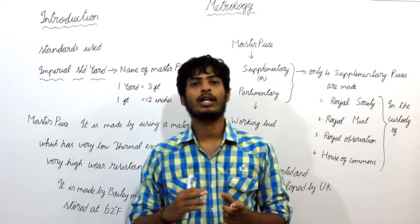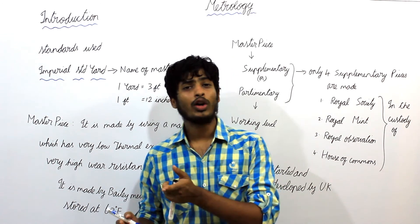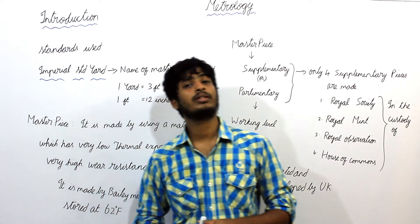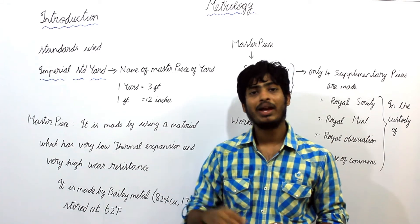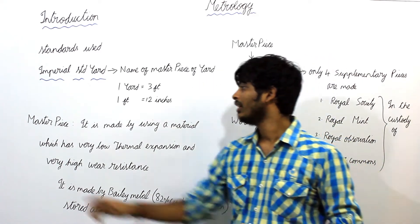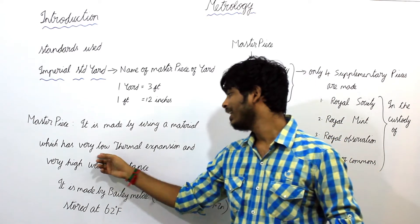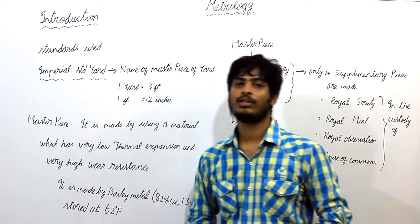When the Masterpiece is taken out of the UK and into any hot and humid conditions, the measurements of this Masterpiece will definitely vary. Because when the temperature is increased, it may expand — all materials will expand when the temperature is increased. Therefore, the Masterpiece is made of a material which has a very low thermal expansion as well as a very high wear resistance.